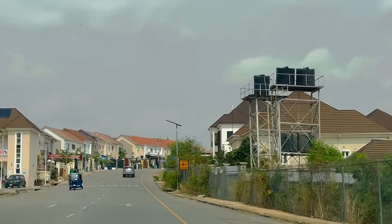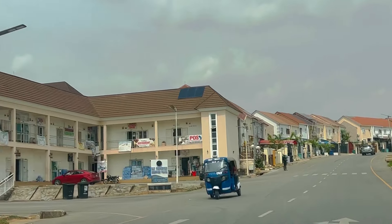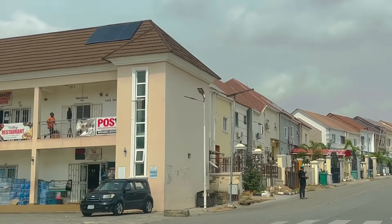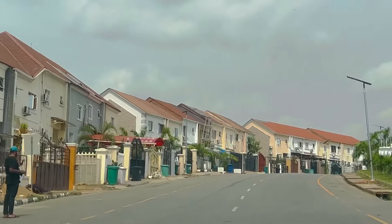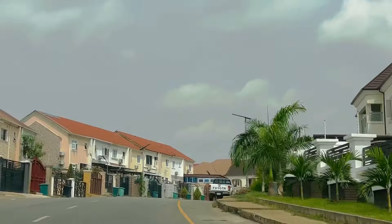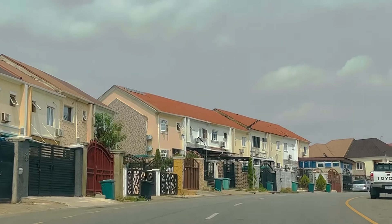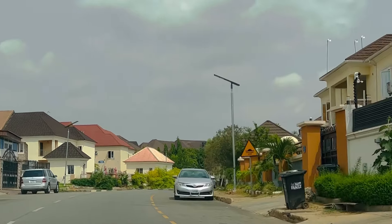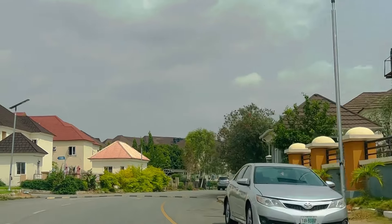If they had light issues, we'd be hearing generators blaring everywhere, but we can see solar panels everywhere. Apparently it may be a rule that you're not allowed to bring a generator here, because right now there are so many estates in Abuja where generators are not permitted.